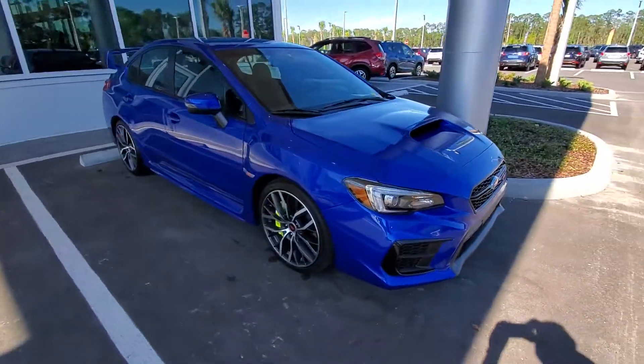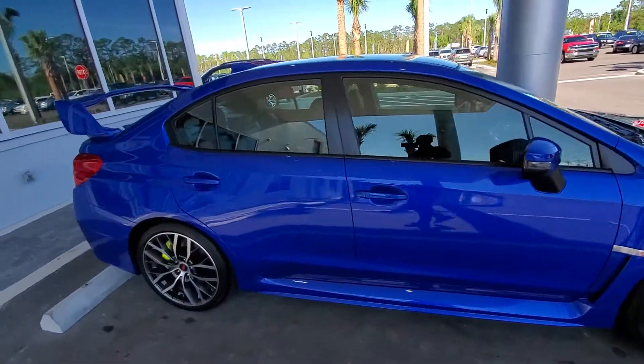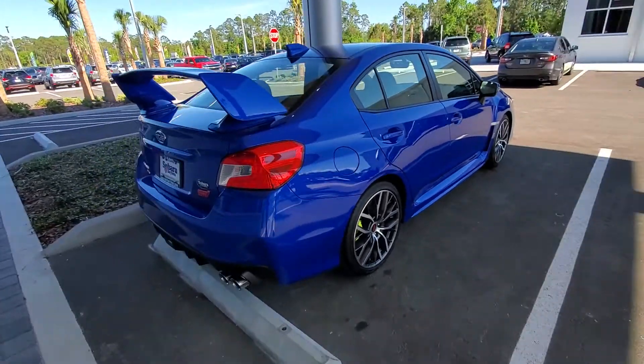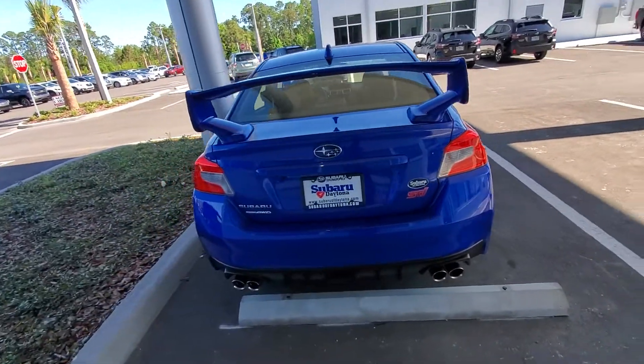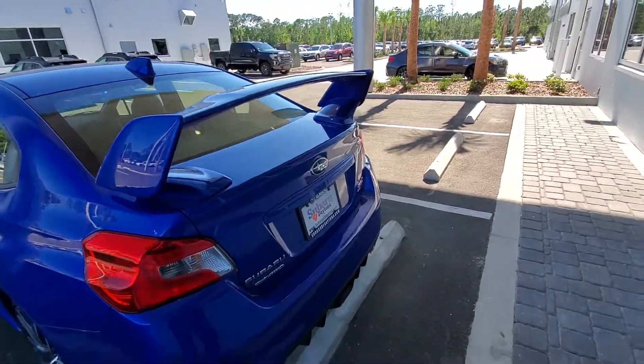Now this is 310 horsepower, all-wheel drive, boxer turbocharged 2.5 liter, and it's all been refreshed this year, so it's a little bit stronger in internals than it usually has. Beautiful car — you can also get it, if you go up one trim level, without this big wing here.